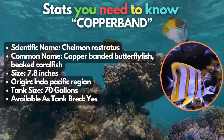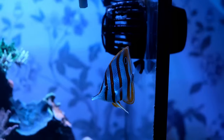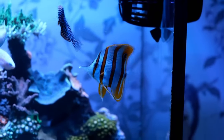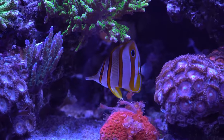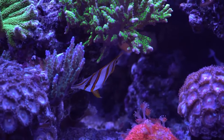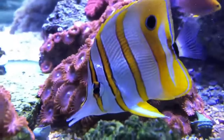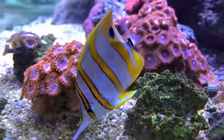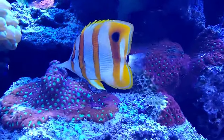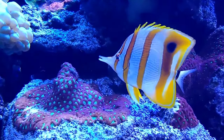We have the copperband butterflyfish at number 11. This type of fish can easily grab someone's attention, because despite their small size, they have a long snout, elegant form, and striking colors. It's a bit challenging to keep, so we suggest letting intermediate and experienced aquarists handle this one. They're picky eaters to the point of starvation — in fact, it's one of the fish we tell new hobbyists to straight-up avoid. We've got a video that can explain why in the card above.